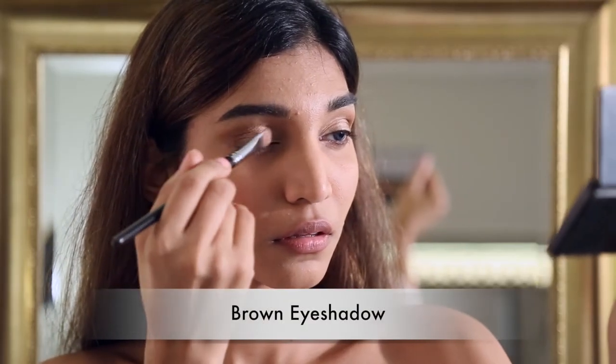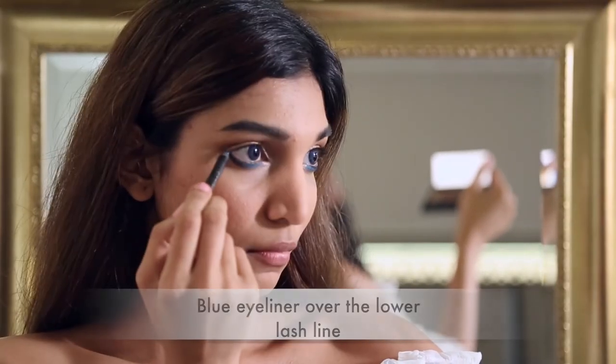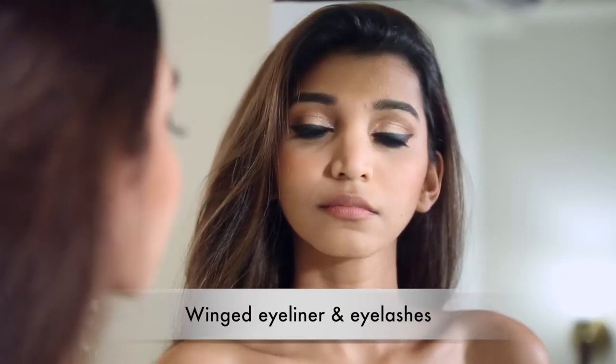To begin with, I'm adding some brown over my lids along with some blue over my lower lash line, and finally I'm going ahead and adding a winged eyeliner with some lashes of course.